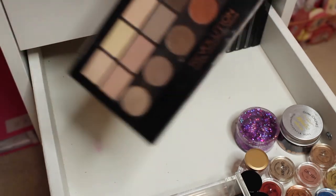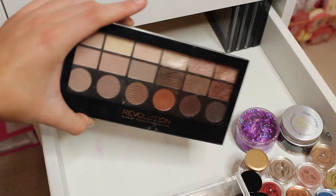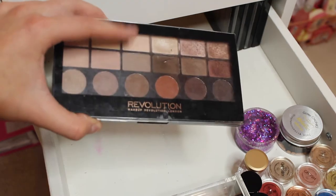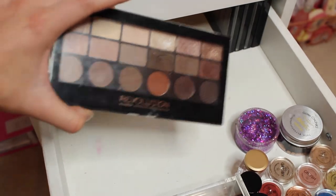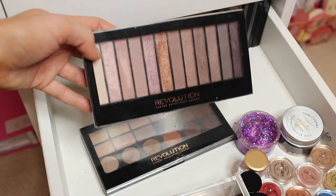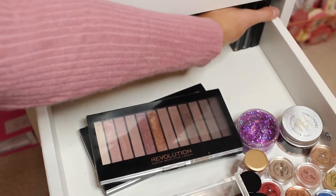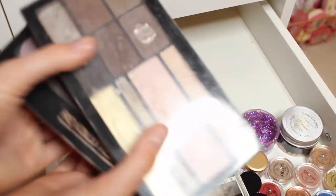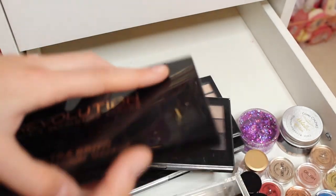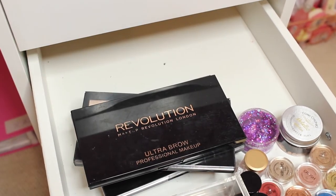Next in my collection I have a load of the Revolution eyeshadow palettes. I don't know if they actually sell these any more because Revolution has had a glow-up on their eyeshadows — to be fair these are really old and the pigmentation is awful on them. I'm sure everyone back in the day used to have this in their collection because this is a dupe for the Naked 3 palette. I've also got some eyebrow ones in here — a really old eyebrow palette and another one. I think this is everything in my eyeshadow collection.